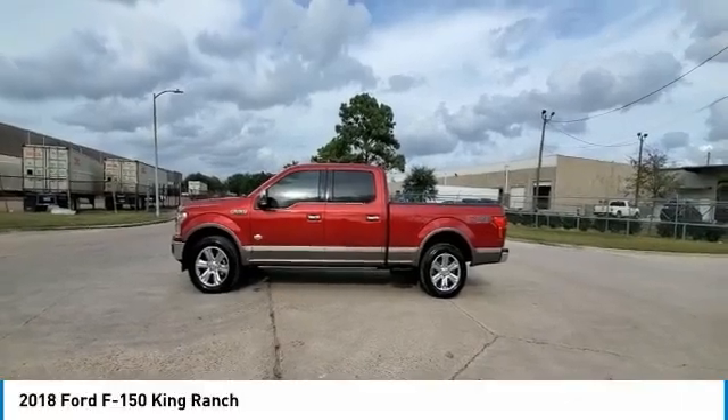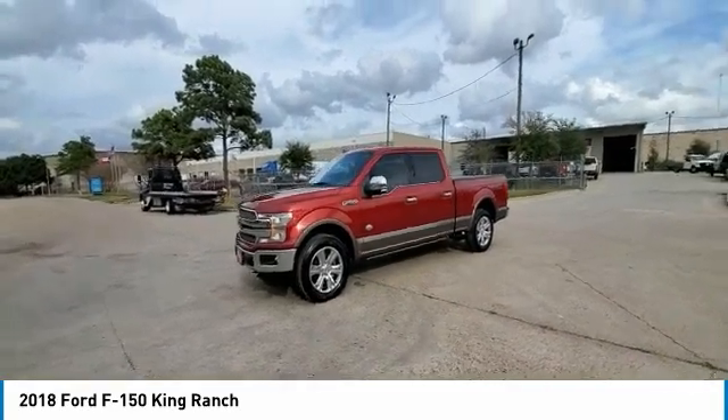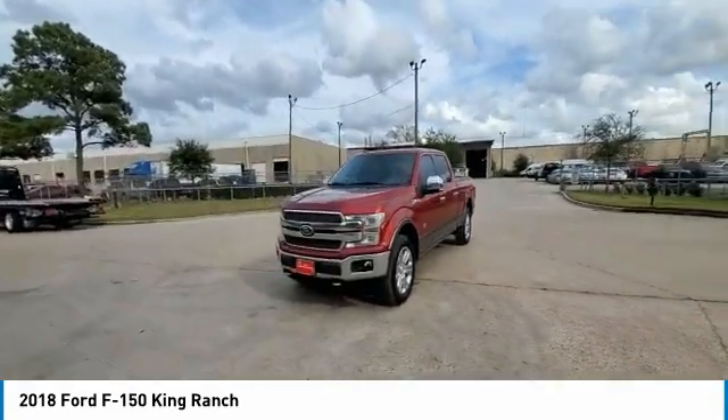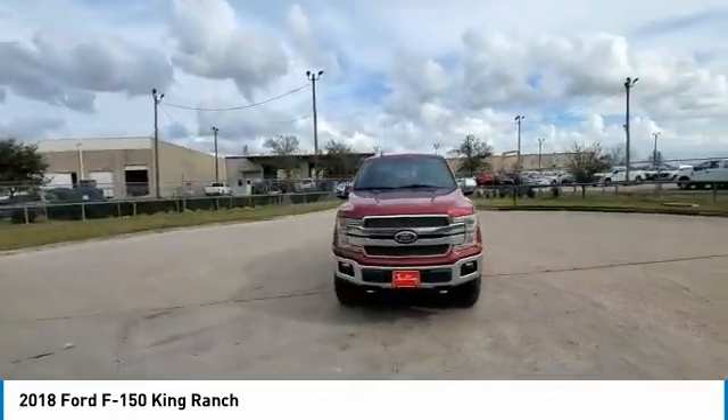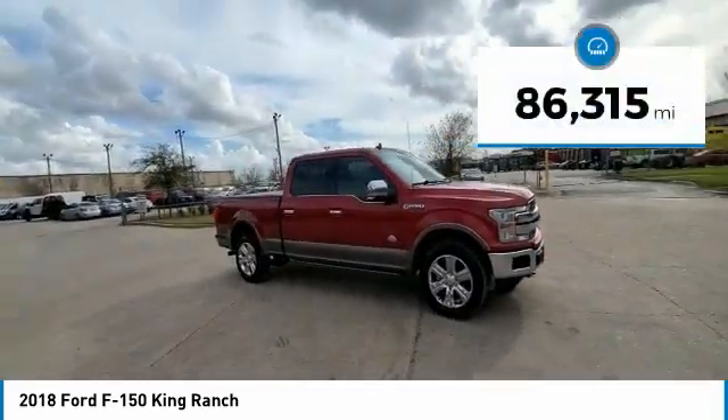Come test drive the 2018 F-150. A Ford F-150 knows how to handle any situation. It's built to follow orders. No whining. This vehicle has less than 90,000 miles.